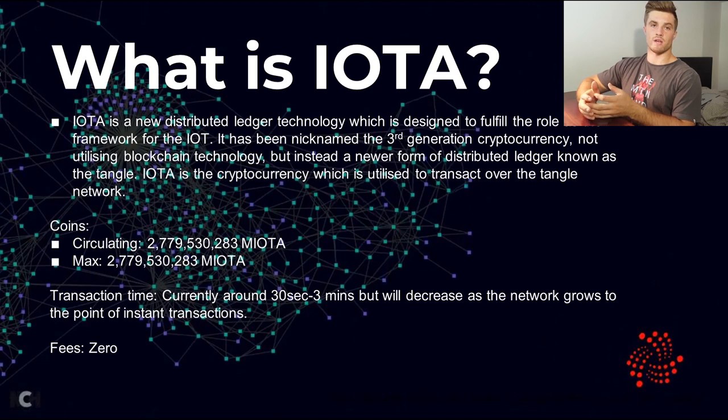IOTA is a utility token used across the network, and one of the key things it does is transact very small amounts of value for very small amounts of data. This is a key concept of why it has so many coins. The transaction time for IOTA is currently around 30 seconds to 3 minutes, but it will decrease as the network grows. Once it gets big enough, we will have instant transactions on the IOTA network, and the fees on the network are zero.